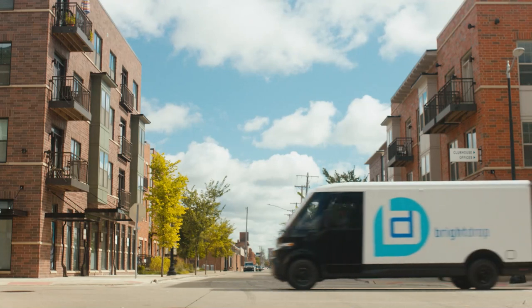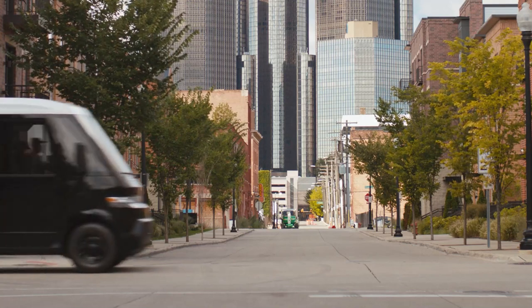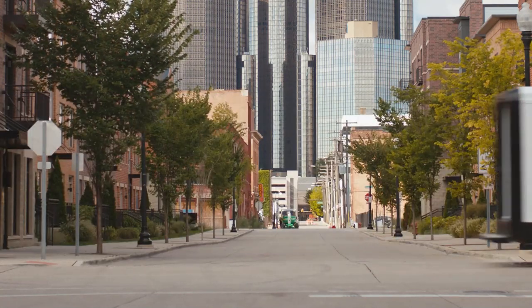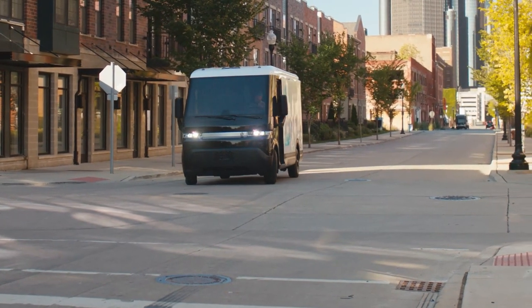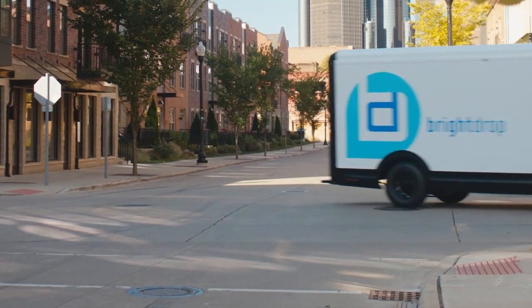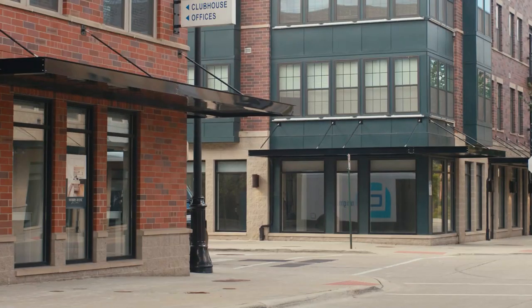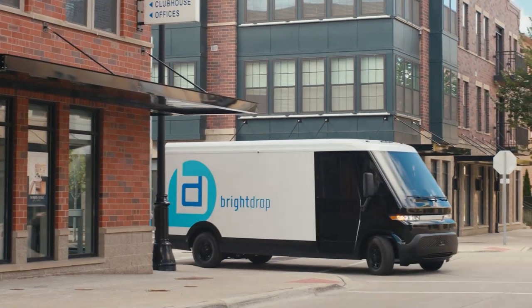At the same time, the reason we've been stood up as a different company is because we're tackling a space with a much broader view than just the vehicle alone. This EVO 600 van is a 600 cubic foot van — about 17 cubic meters of cargo space — specially built for the use case. This is our entry vehicle; we chose to launch with it because it has broad appeal.